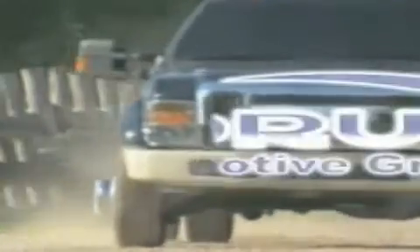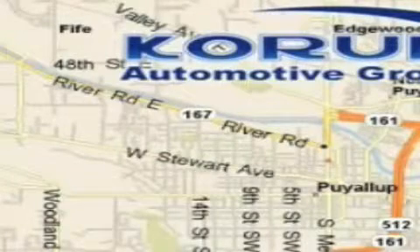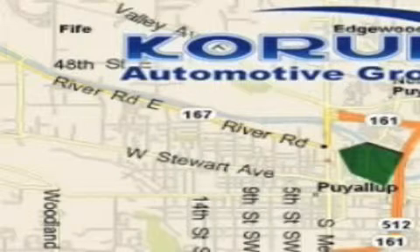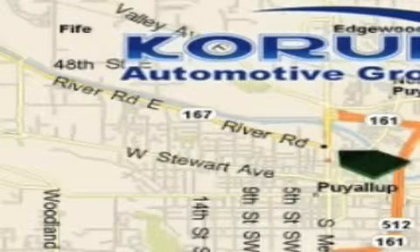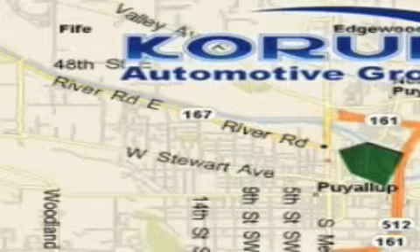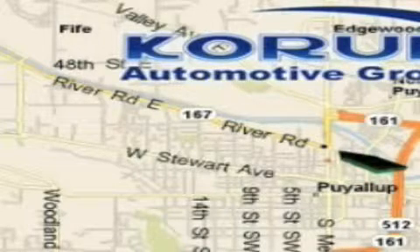Coram Automotive Group is located at the corner of River Road and Meridian in Puyallup. Coram has been serving our customers since 1956, providing excellence in sales and service of new Fords, Mitsubishi, and Hyundai products, along with a huge selection of pre-owned vehicles. Come visit the Coram Corner, or email our internet staff at iteam@coram.com.